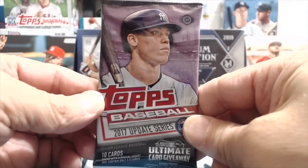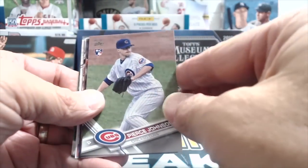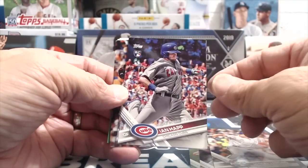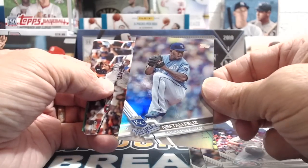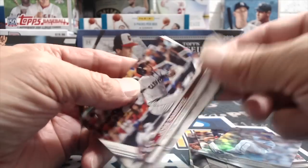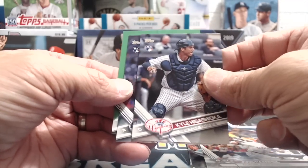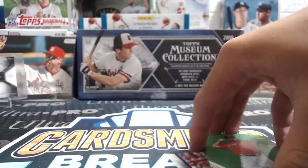2017 Topps Update — chasing Cody Bellinger out of this one. This is a hobby pack. Pierce Johnson, Garcia. Hey guys, we're back — sorry, we ran out of storage on our computer and it cut out right in the middle of this pack. Here's an Ian Happ rookie card, and behind that a foil card of Neftali Feliz or Ramirez, another rookie — Kyle Higashioka, Randy Rosario, and Ryan Zimmerman.